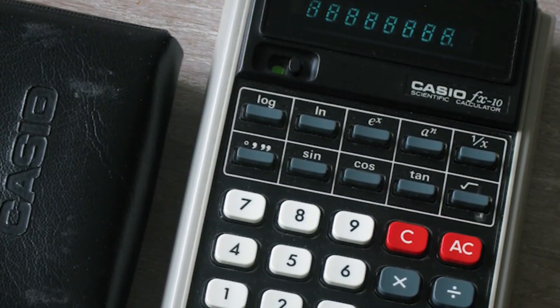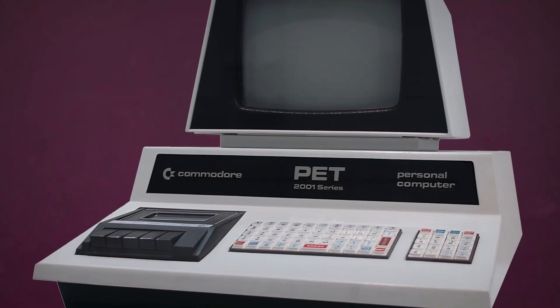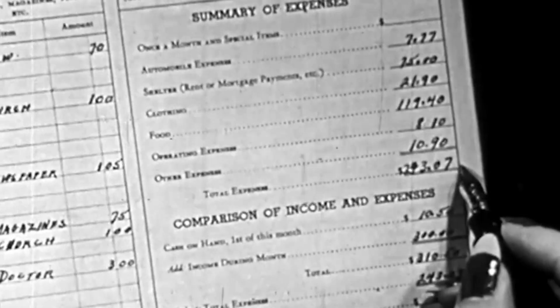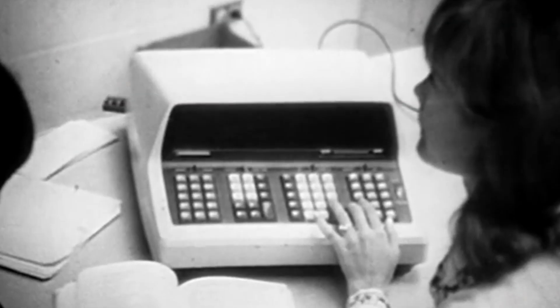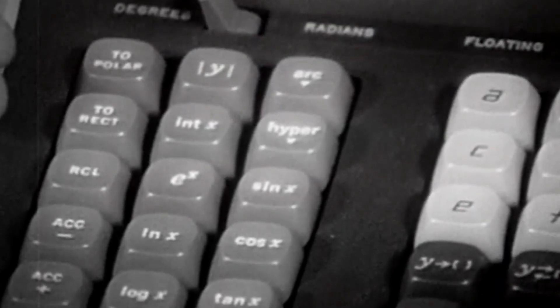The HP-35 also changed engineering education forever. Slide rule skills, once essential for any technical professional, became obsolete within a decade. Universities stopped teaching slide rule proficiency and adjusted their curricula to reflect the new reality, where complex calculations could be performed instantly. This allowed education to focus more on problem-solving and conceptual understanding rather than computational mechanics. The calculator's influence also extended into computer science and digital design — the custom integrated circuits developed for the HP-35 pioneered techniques that became standard in later electronic devices, and the optimization challenges the team solved informed the development of microprocessors and mobile computing.